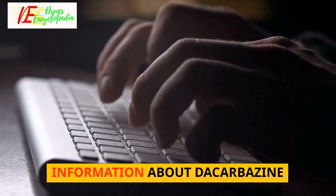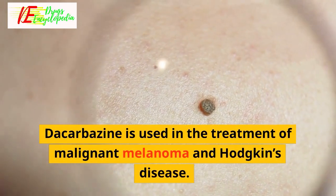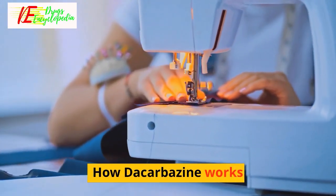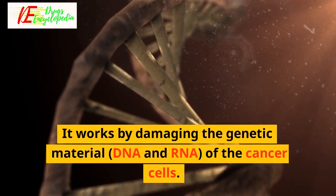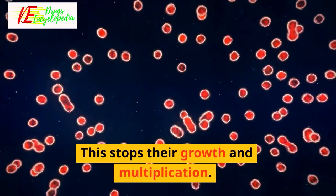Information about decarbazine: decarbazine is used in the treatment of malignant melanoma and Hodgkin's disease. Decarbazine is an anti-cancer medication. It works by damaging the genetic material DNA and RNA of the cancer cells, which stops their growth and multiplication.